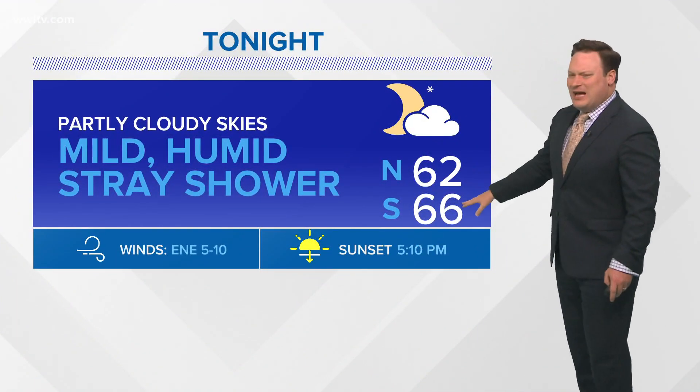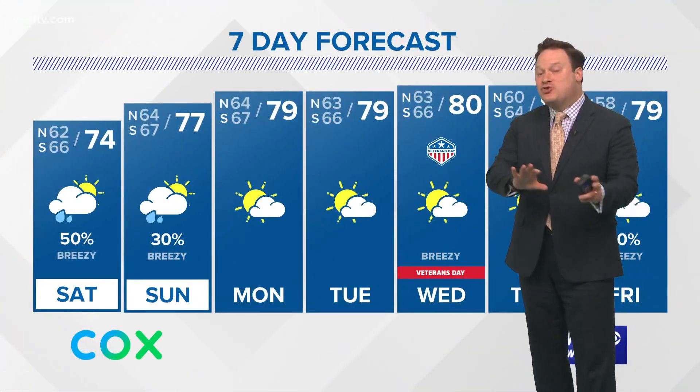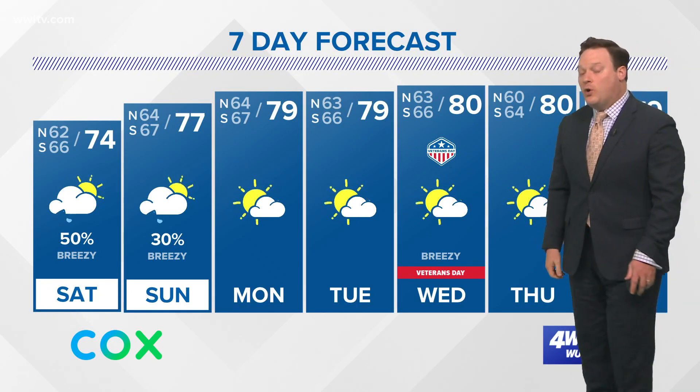Partly cloudy skies through the night, a little bit milder with lows in the 60s and some stray showers tomorrow. A 50 percent chance for showers through the day, with a high of 74 degrees. With Ada to our east, we are on the dry side, but we do look to stay fairly warm as we continue through all of next week.